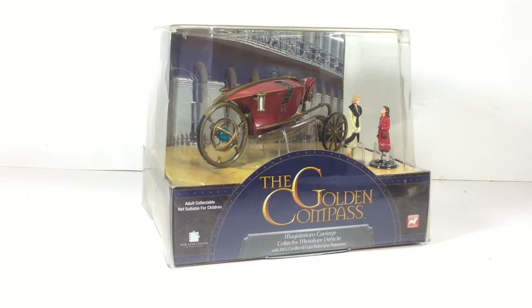Hi guys, welcome to my movie replica section of my channel, where I like to showcase my collection of TV and movie models. In this episode I'd like to show you this little beauty from the movie Golden Compass.